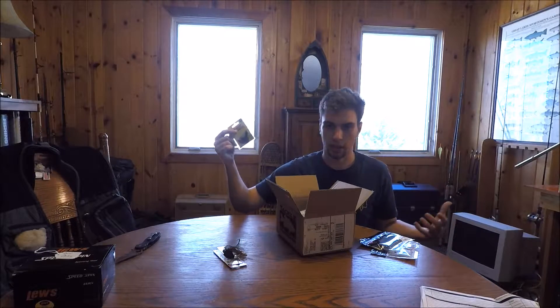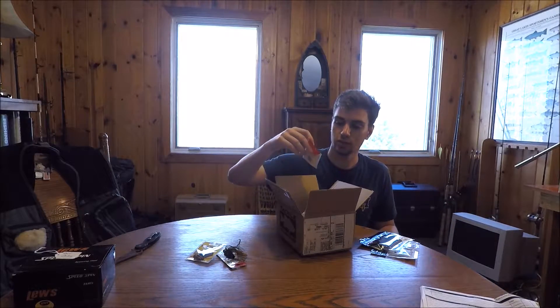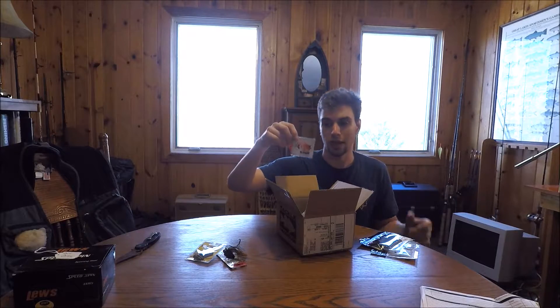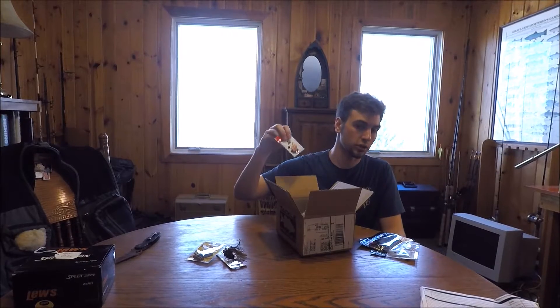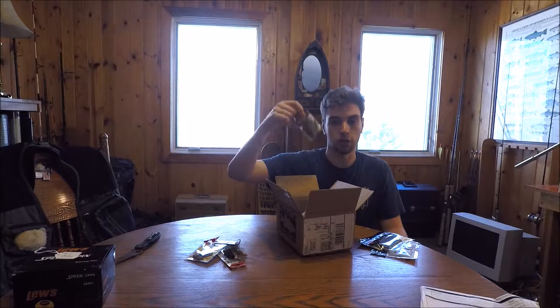Next I've got some rattles — rattle bands for punching and flipping. Put them on a Texas rig for a little extra noise. I also got some sonar balls, which you can use the same way on a Carolina rig, Texas rig, whatever. I also like to use those in fly fishing setups, so I ordered a couple extra of those.